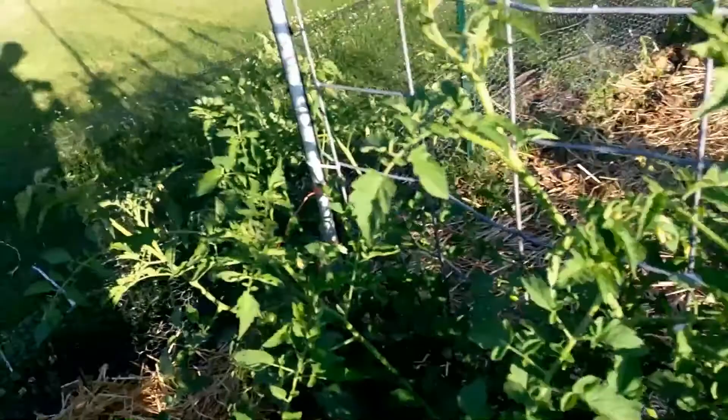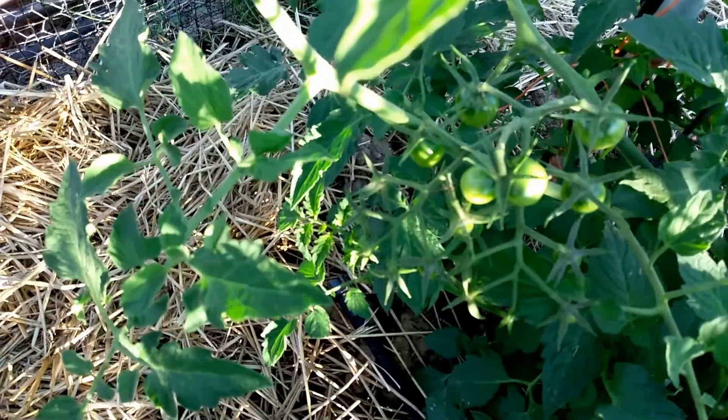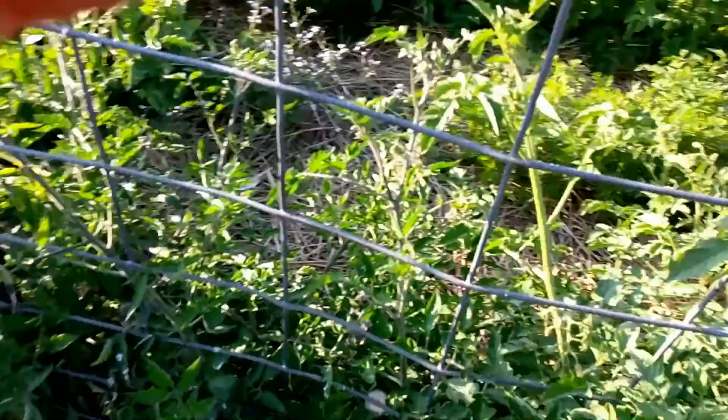My kid found some cherry tomatoes growing. Got some cherry tomatoes that are growing well. They've got many on them. There's that blue cream from Baker Creek — Blueberries and Cream.